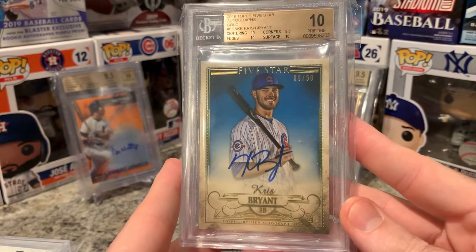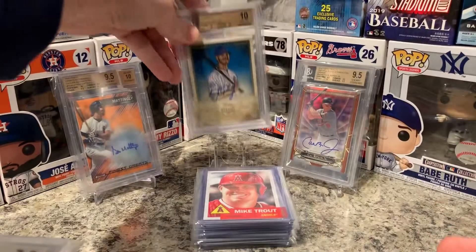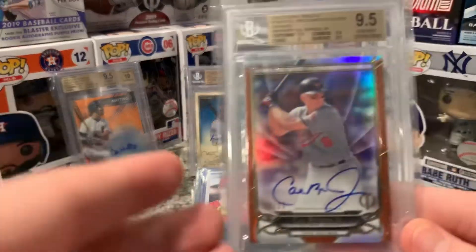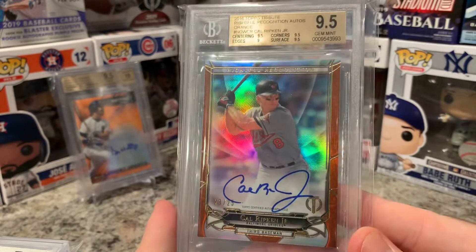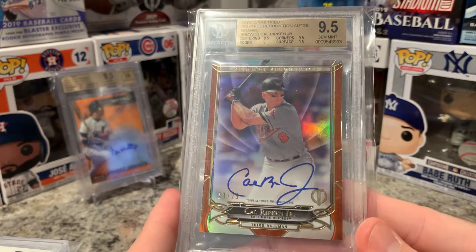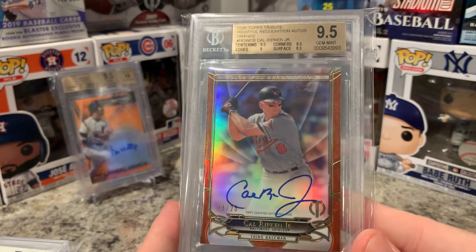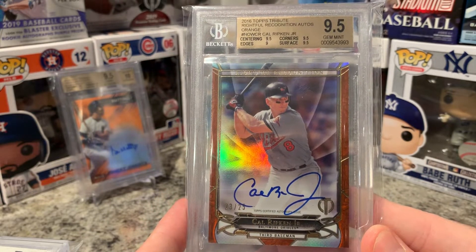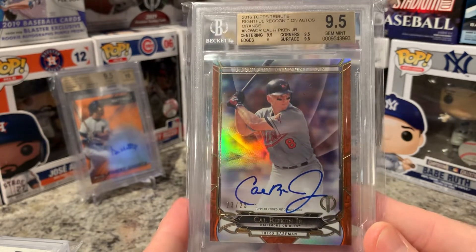Another one — this is an awesome card of Cal Ripken Jr. I do PC him a lot; he's not my main PC but he's one of my favorites. This is 23 of 25 — the Topps Tribute Rifle Recognition auto orange version. That's an awesome card.